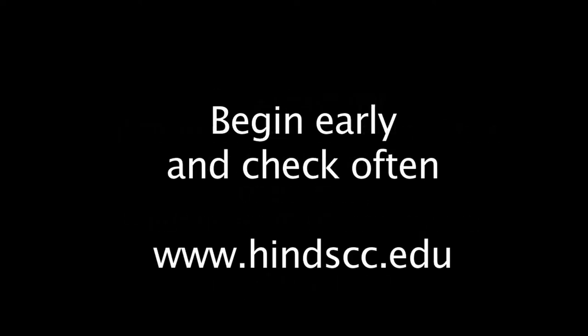The most efficient way to ensure you have submitted all the documents necessary is to begin early and check often. Fill out the application online and submit any required documentation as soon as you can so we can go ahead and process your application and get you admitted. Once you feel you have everything submitted properly, check back as often as possible.